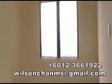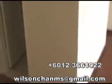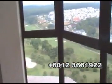Next we have the extra space here which can be converted to a study. Next we have the master bedroom with an attached bathroom with hot water.